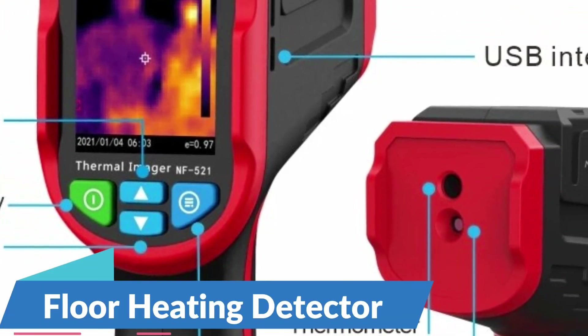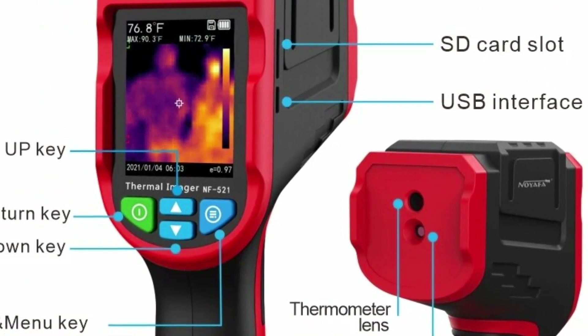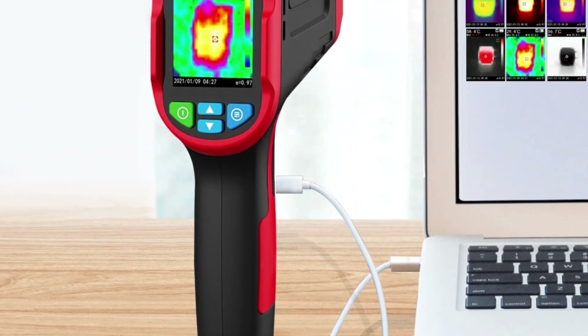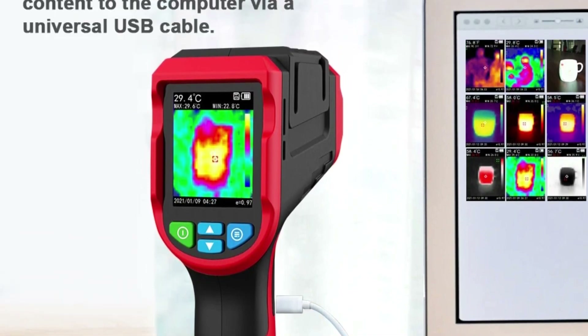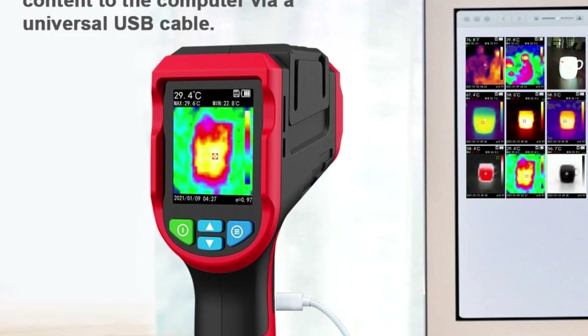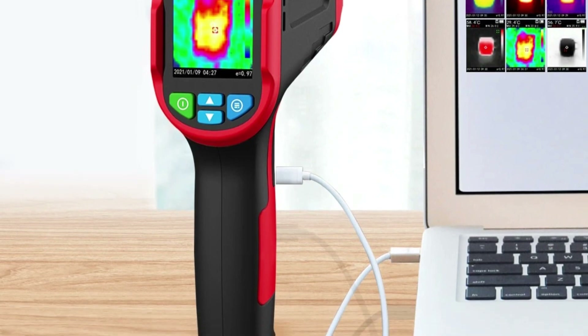In addition to its thermal imaging capabilities, the Noiafa NF521 is equipped with a floor heating detector function, making it ideal for detecting and troubleshooting issues in floor heating systems. With this feature, users can quickly and accurately identify hotspots, leaks, and other anomalies in underfloor heating installations, ensuring optimal performance and energy efficiency.